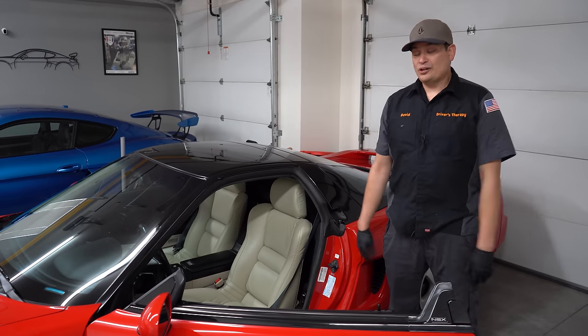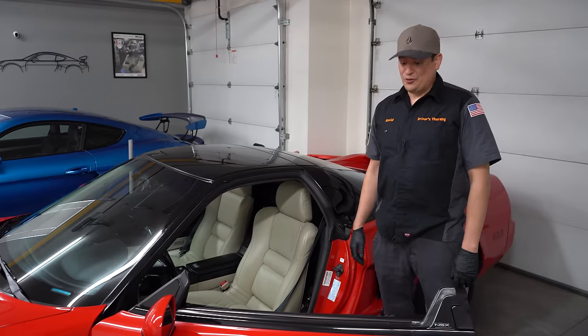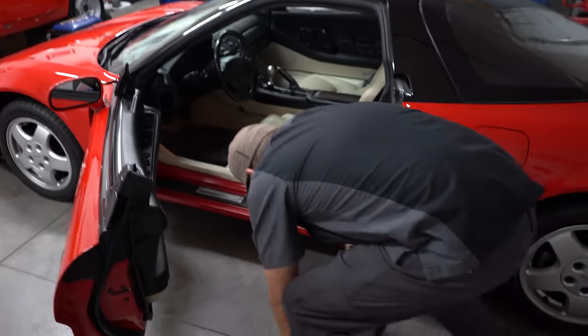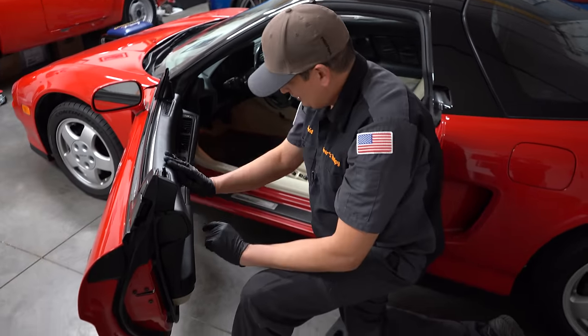As you get older, stuff just hurts. You guys either know that or will know that. So let's say you're working on the interior, you're wiping stuff down — look at this angle of attack. You can just relax, clean, one knee.